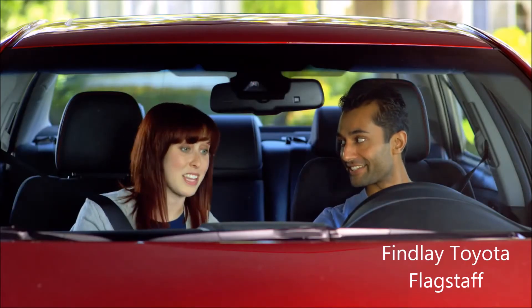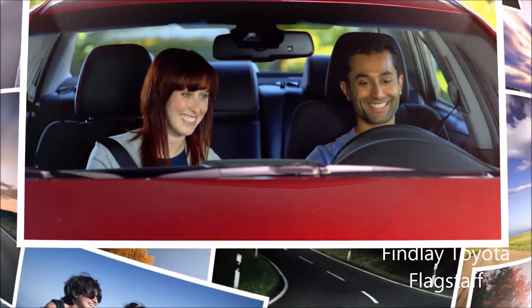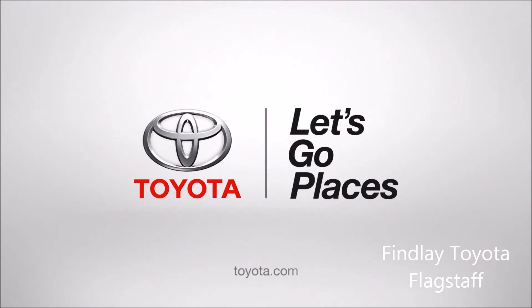So, what do you think? I think if everything we owned was this efficient, we'd take more vacations. Toyota, let's go places.